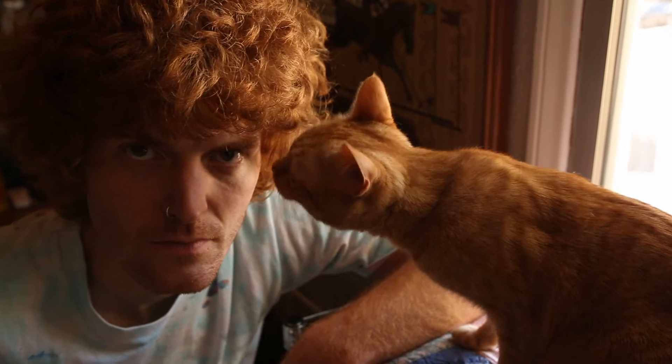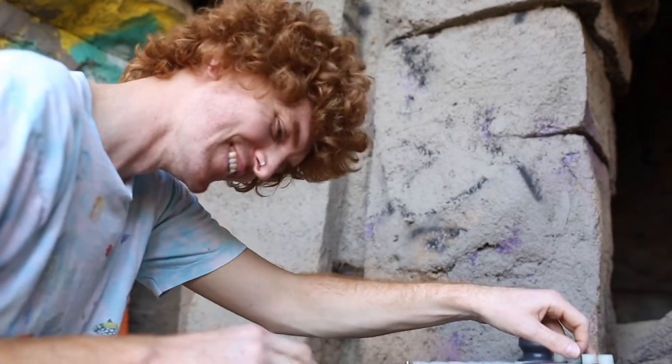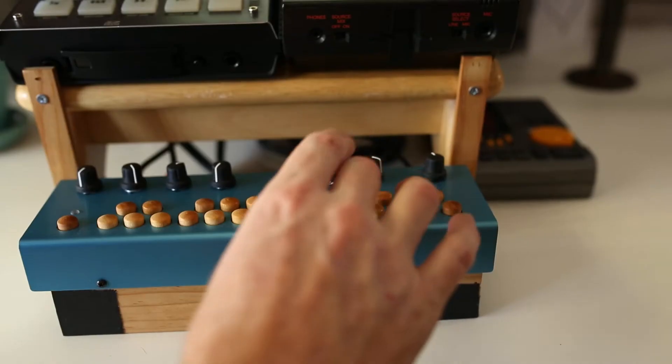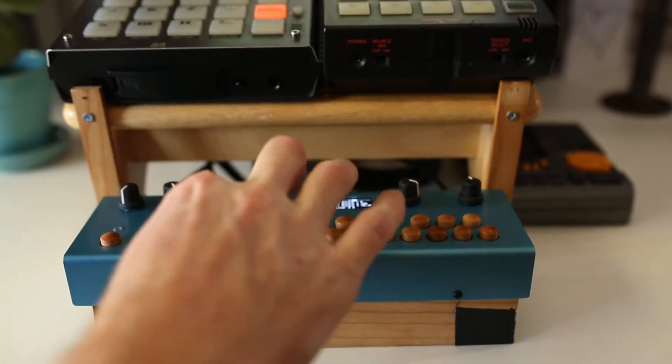Hello, my name is Patrick, aka Tortilla Couture. I'm a producer, button pusher, drummer, knob toucher extraordinaire here in California. We are checking out the Analog Cases Organelle case today.